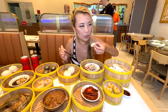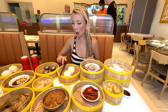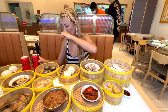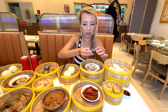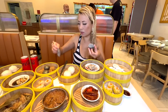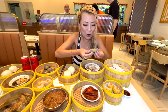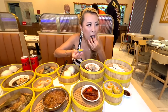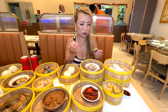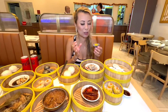My dad would order this every single time we'd eat dim sum. I have no idea what this next one is — I don't usually see a black item in dim sum, but we're going to find out together. It's like a pancake — so cute. Oh my god, is that salty yolk? It is a salty yolk bun! It's so rich and so creamy.